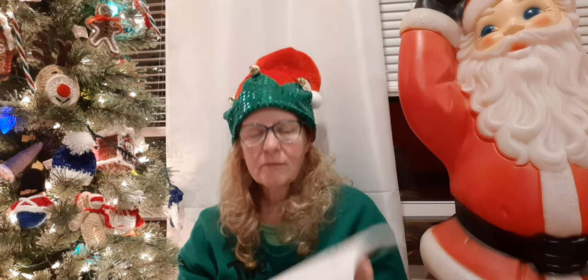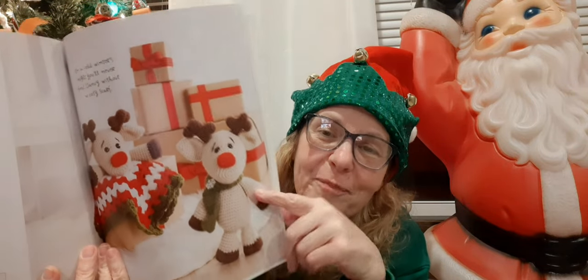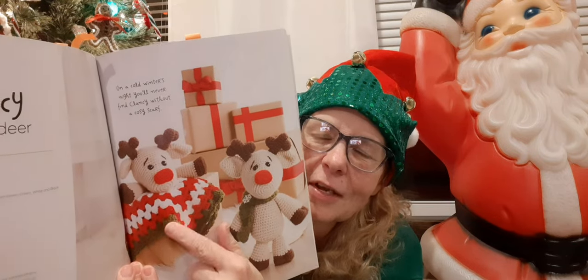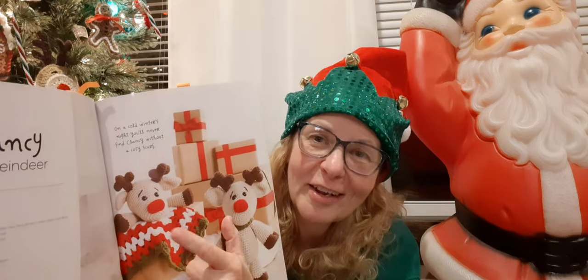I wanted to make something to go along with that Christmas blanket I'm making for a future great-grandchild. So whenever I got this book and saw this one in there, I knew I'd definitely be making it. It is Clancy the reindeer. Is he not the cutest thing? I love both of them. He's done in like an amigurumi — the whole body — and then there's also a lovey version. So I decided to go with the lovey.